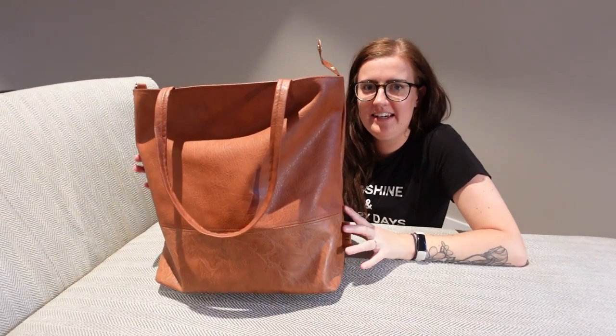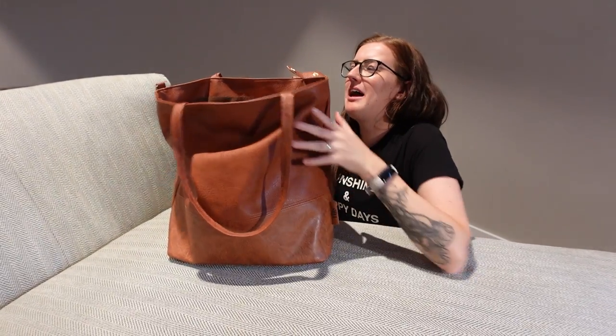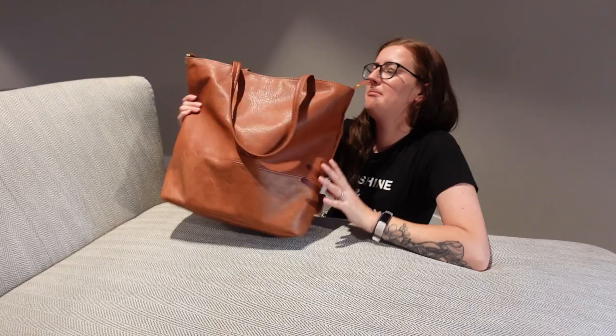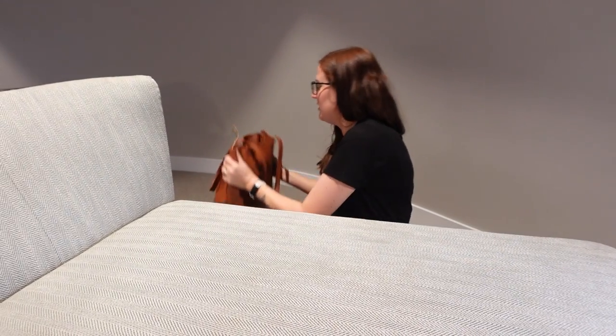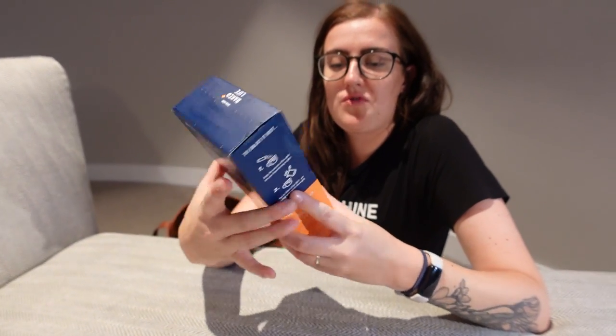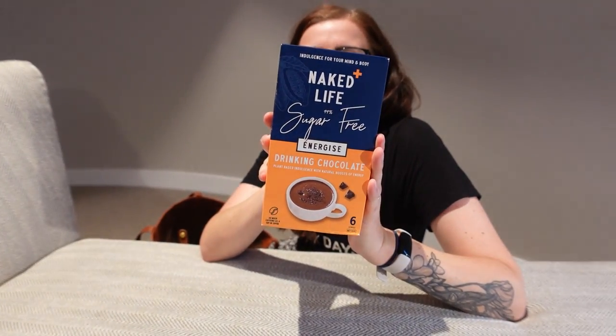The first one I got was from Tilly — number one, the bag just sold it for me. They're out of the black one but I actually prefer the tan, so this will be my new work bag I think. Inside there's loads in this one — I got some drinking chocolate with caffeine in, which Rob might like to replace his energy drinks.